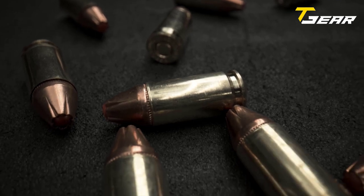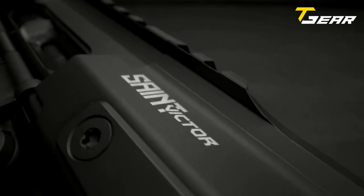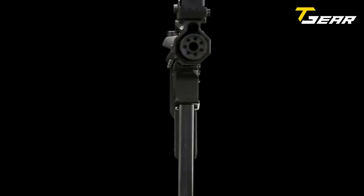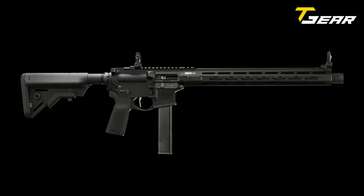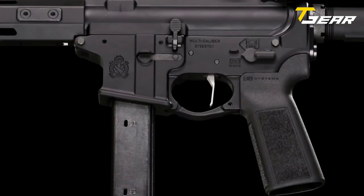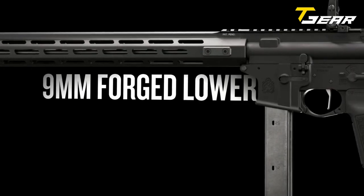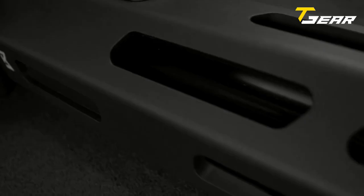The stock is a B5 Systems Bravo model, which is adjustable and comfortable. The trigger on the Springfield Saint Victor is nickel-boron coated and flat, providing a smooth and consistent trigger pull. The muzzle device is a 9mm forward blast diverter, which reduces muzzle rise and recoil. The receiver extension is 6-position adjustable, allowing customization to fit individual preferences. Overall, the Springfield Saint Victor is a well-designed firearm with plenty of features for the discerning shooter.